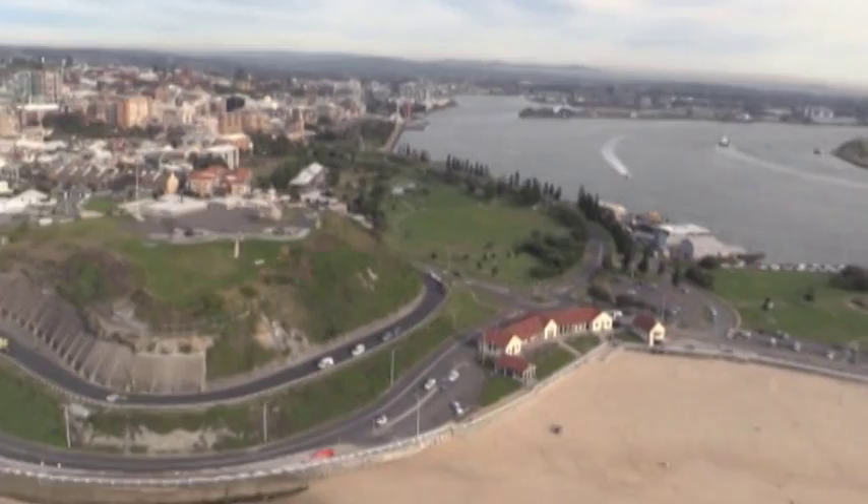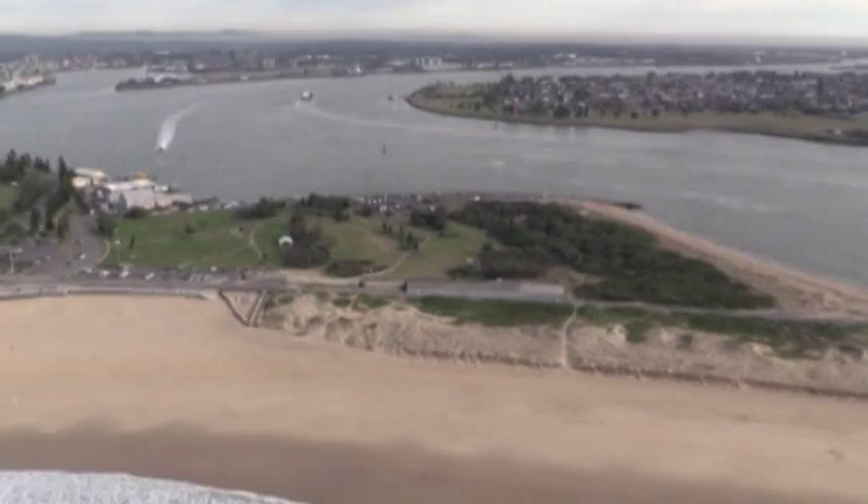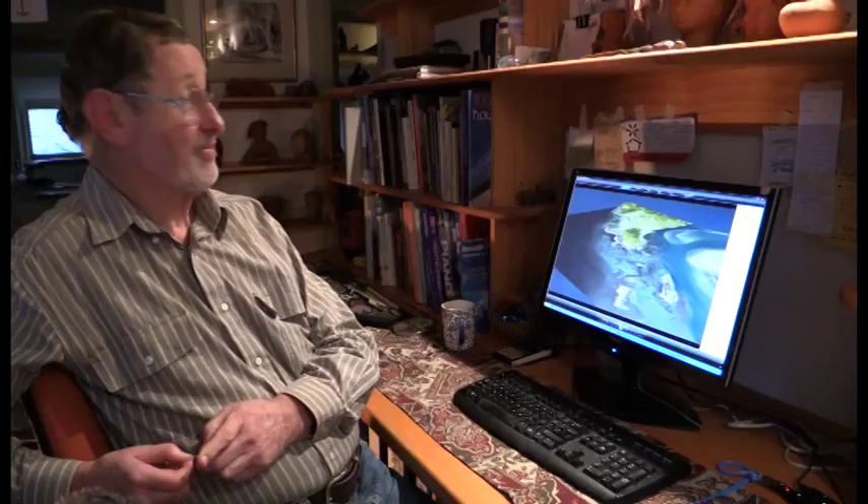In the decades that followed, sand deposited along the break wall to create Nobby's Beach. Nobby's Island itself was reshaped in the process, with metres being carved off the top of it to contribute stone for the break wall.